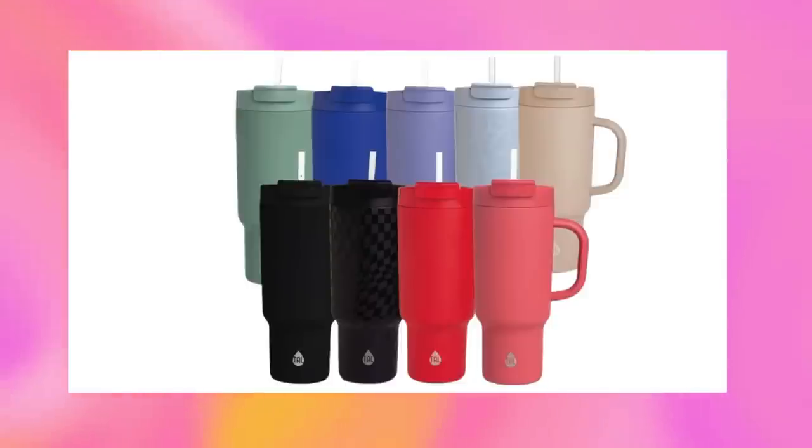This also comes in other great colors, including a tonal black with a tone-on-tone checkered print look — I have my eye on that one. This is under $20, which is less than half the price of the Stanley.